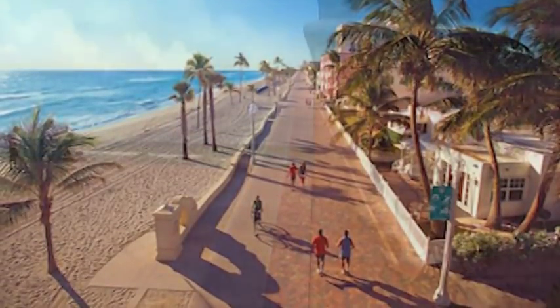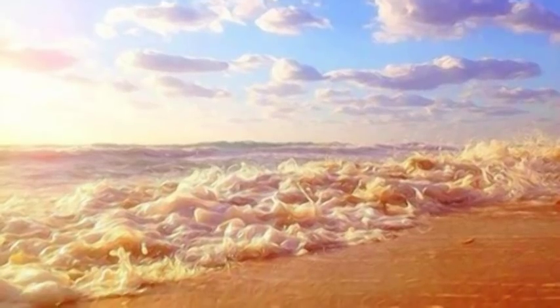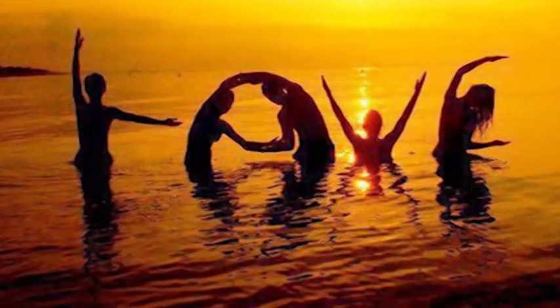A few miles north of Miami Beach, in the heart of Hollywood Beach, you will find the hidden gem hideaway of Villa Sinclair. Villa Sinclair — love is in the air.